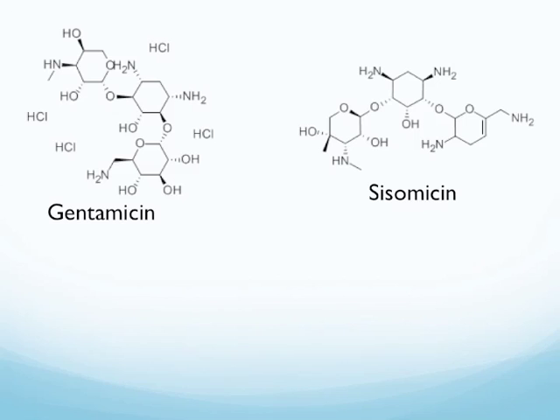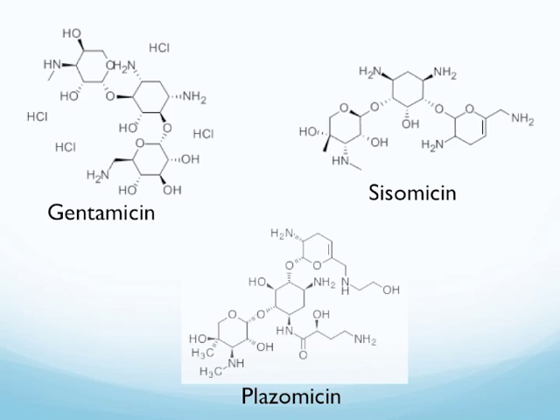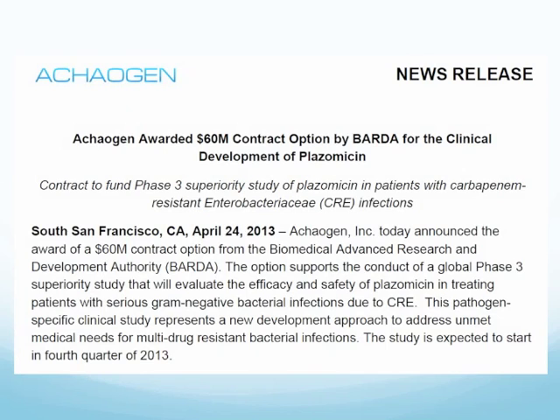This is the structure of gentamicin. Plazomicin is derived from sisomycin. They share some structural similarities, and as expected, their spectrum of activity is similar, with plazomicin being slightly broader. Achaogen was awarded a $60 million contract with options for clinical development of plazomicin, released in April 2013.